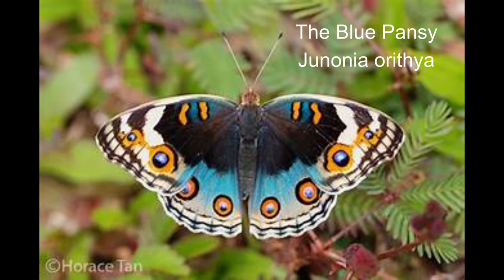2. The blue pansy butterfly, or Junonia orithia, spans approximately four centimetres across its wings, demonstrating the compact yet profound beauty of this species. The flight pattern is characterised by a stiff, flap-and-glide style. Blue pansies are often observed basking on bare ground, embracing the warmth and light with open wings.